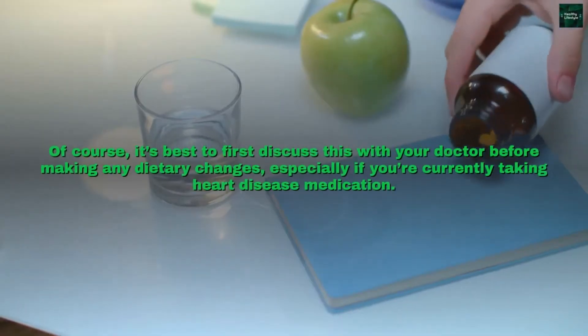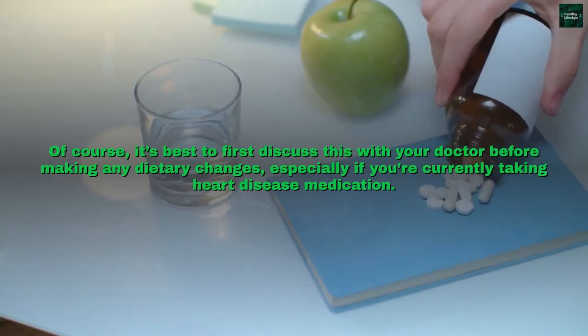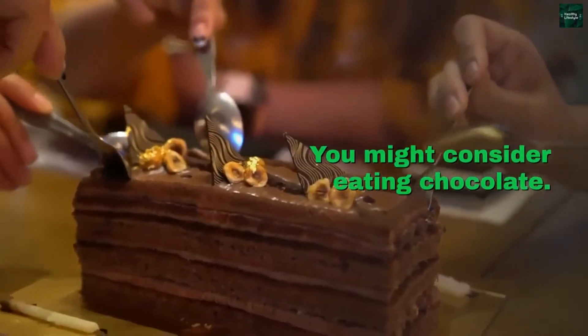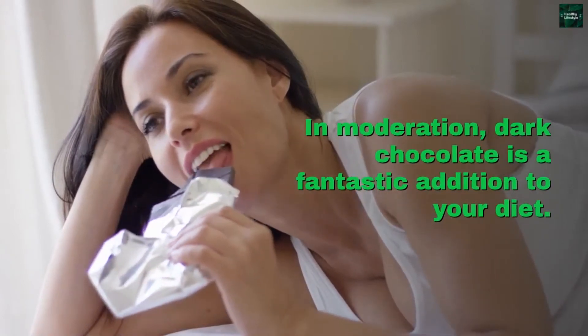Of course, it's best to first discuss this with your doctor before making any dietary changes, especially if you're currently taking heart disease medication. Have you been wondering how to improve your blood flow? You might consider eating chocolate. In moderation, dark chocolate is a fantastic addition to your diet.